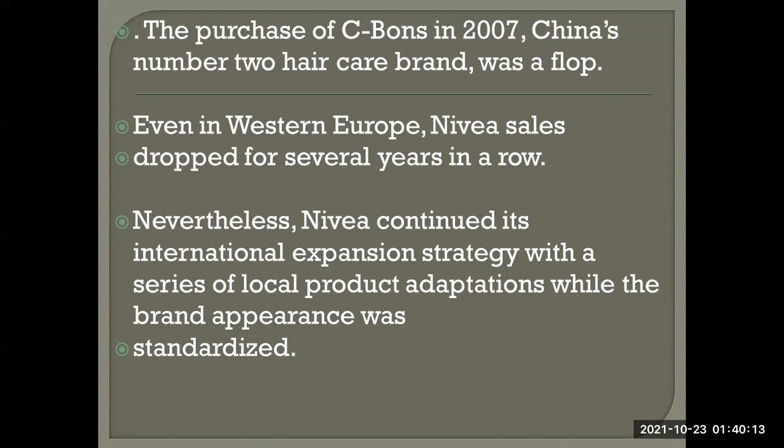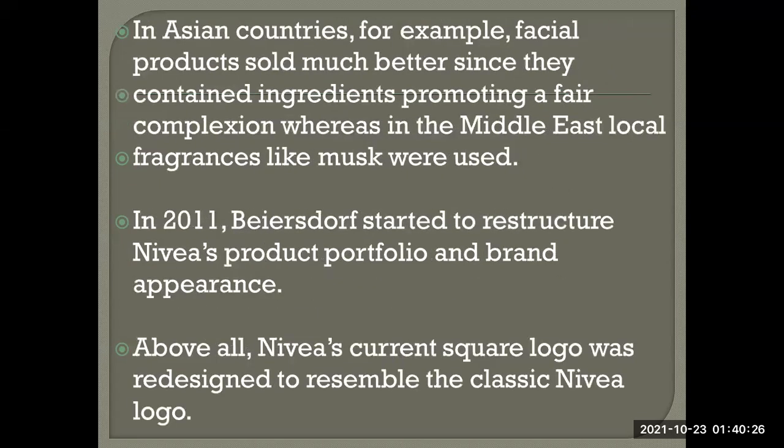Nivea pursued a series of local product adaptations while standardizing brand appearance. In Asian countries, facial products sold much better when they contained ingredients promoting a fair complexion. In the Middle East, local fragrances like musk were used. In 2011, Policy started to restructure Nivea's product portfolio and brand appearance.